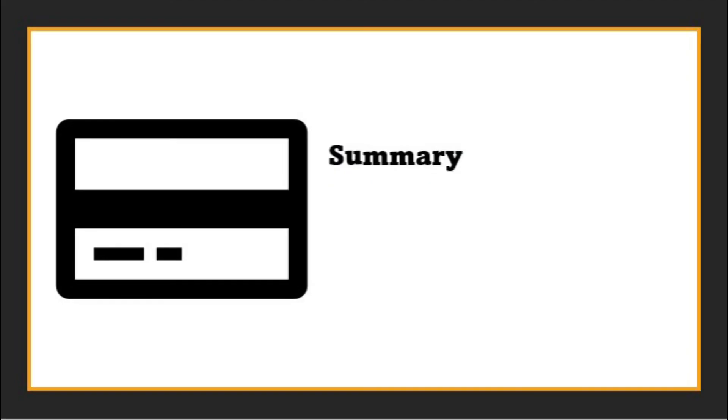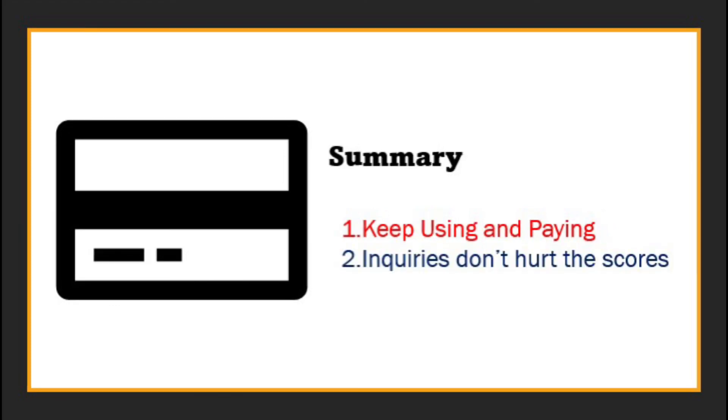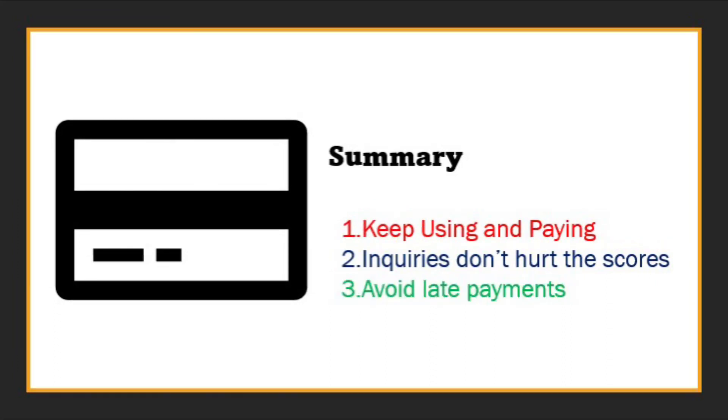To summarize the key points: don't worry about the score drop — just keep using and paying on time and your overall credit profile would get better along with the scores. Generally an overall utilization of below 30% is recommended. Second, don't sweat too much about inquiries either as they won't hurt your scores significantly, but they do have a temporary effect on how lenders may look at your profile. And finally and most importantly, try to avoid a late payment or an account going into collection as that can have a long-term impact.